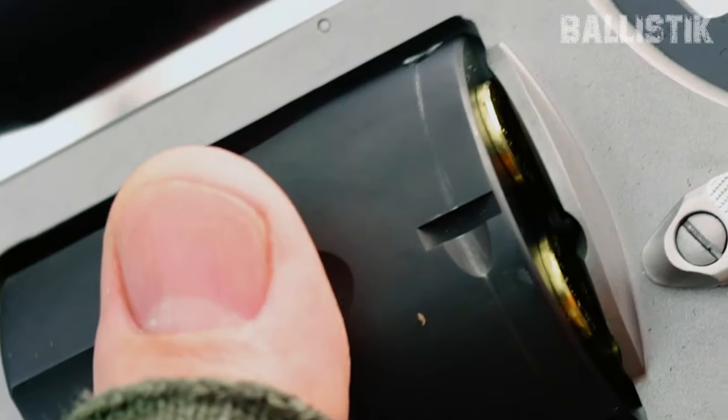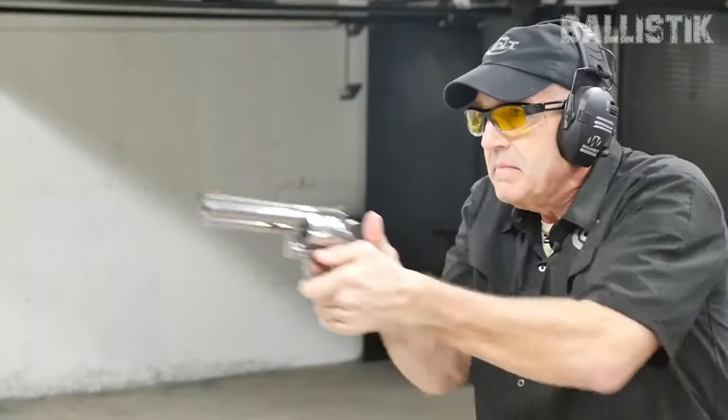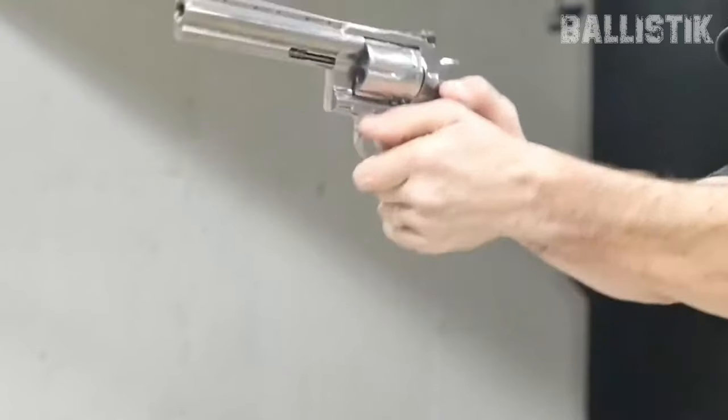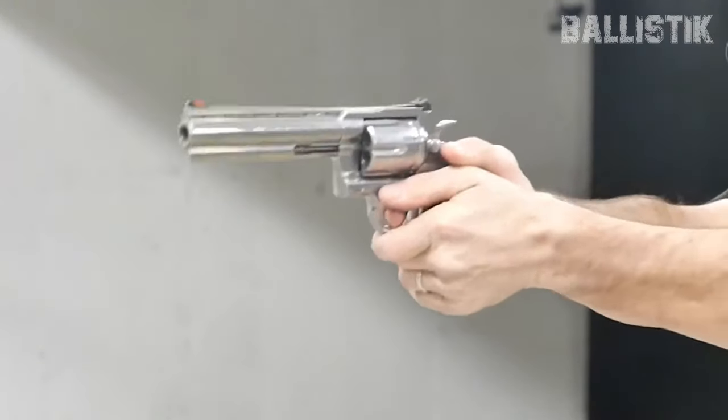Welcome back to Ballistic. The .44 Magnum is like one of America's top revolvers, right? It's got this special spot for a lot of gun lovers. You might not need a .44 Magnum, but you might really want one.